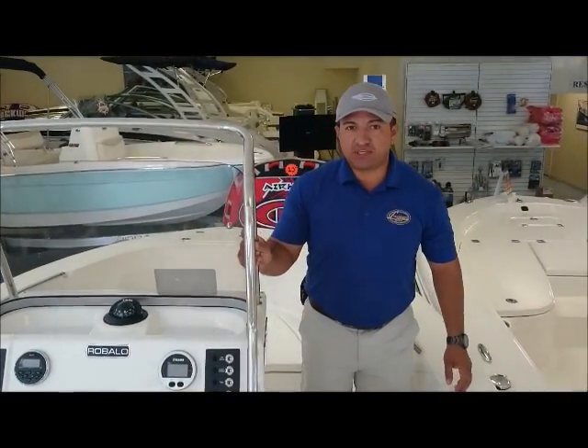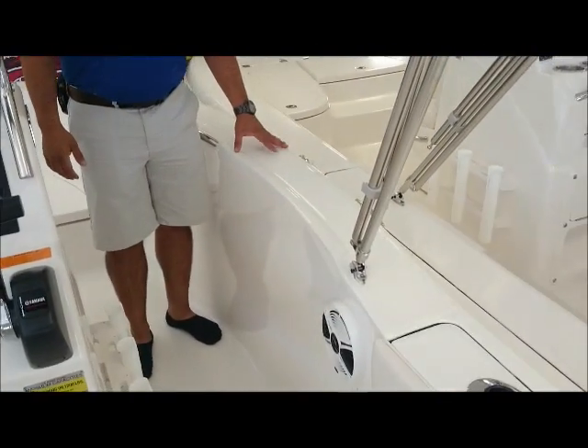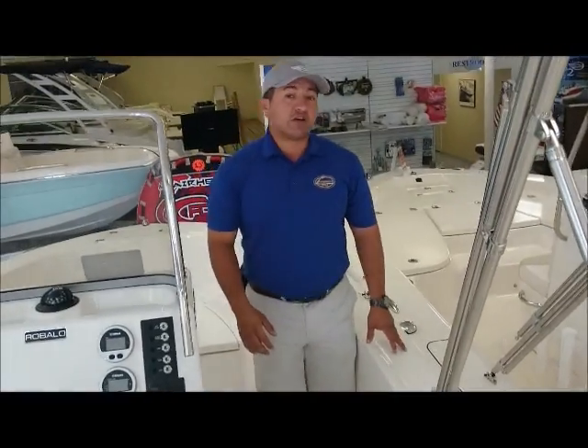The Rovalo 180 is probably one of the biggest hull designs for an 18-footer. The high gunnels provide a nice, secure, dry, and outstanding ride.